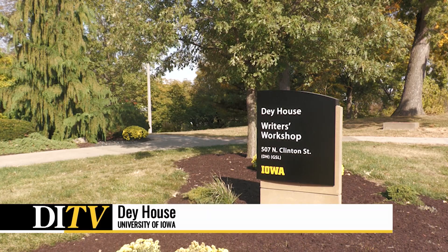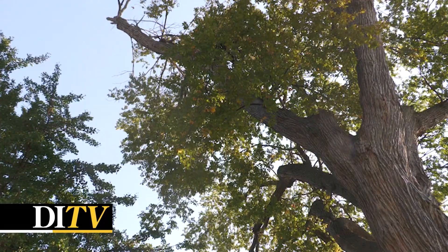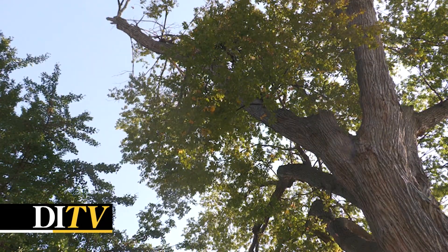The Day House includes several trees with connections tying back to famous writers — they come from famous authors' houses, propagated from trees there. For instance, Edgar Allan Poe had a hackberry in his garden that is 300 years old, and the university has a seedling grown from that tree.